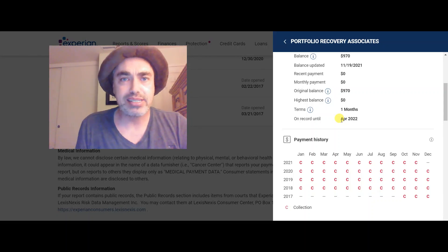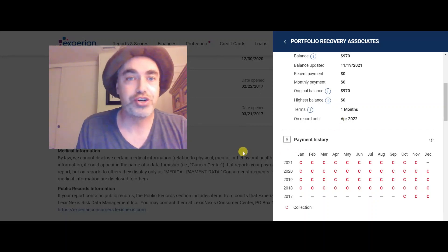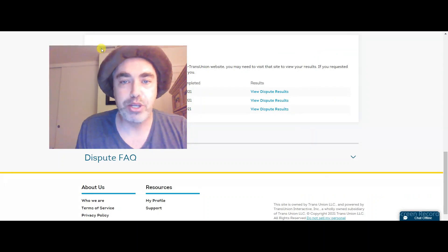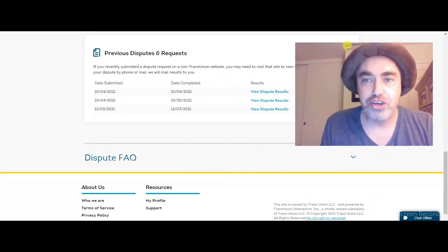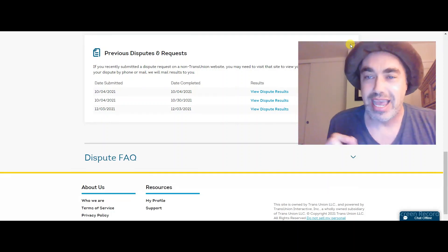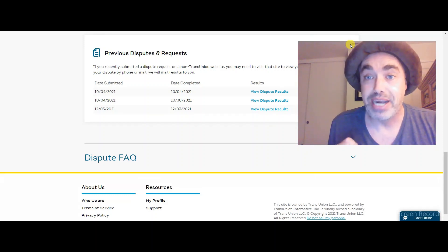But wait a second — if seven years hasn't completed, how did I get them removed? Let's go to another page. Here's the dispute center from TransUnion. I do online disputes. Some people do letters; every once in a while I'll do a letter or talk to a representative. But I've been able to get a lot done simply by disputing online.